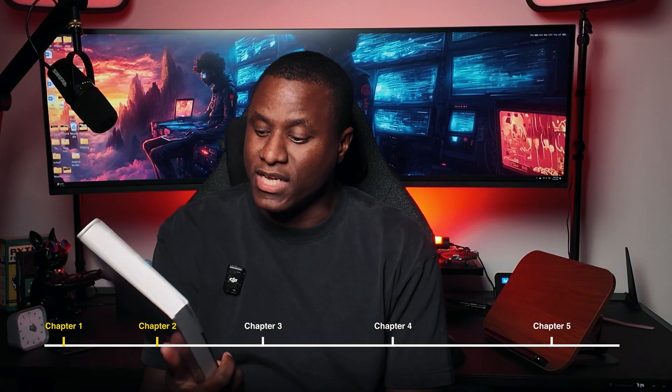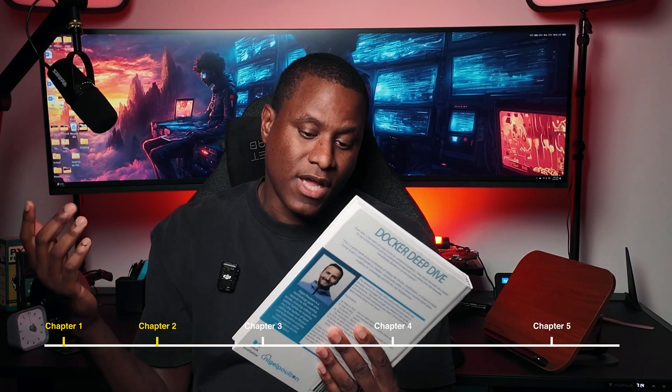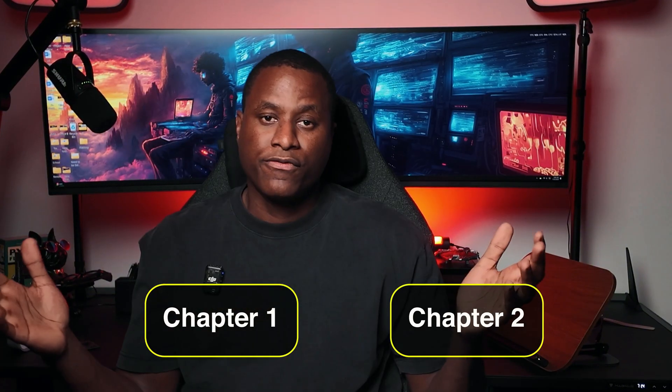We're going to start with chapters one and two, and of course we're going to take it chapter by chapter. Sometimes I'm going to bundle chapters together depending on how long they are, and the book is not that long either, so we should be able to get through this relatively quickly. But today we're going to talk about chapter one and chapter two.